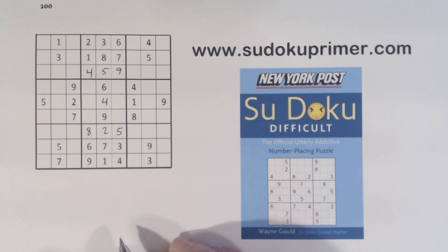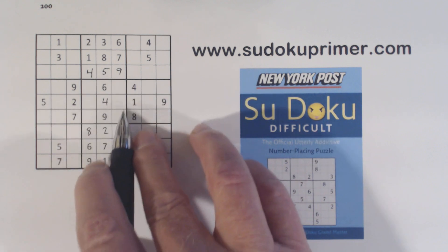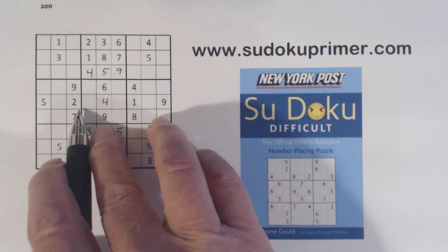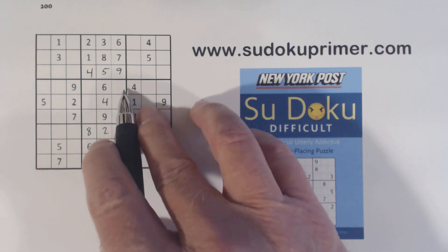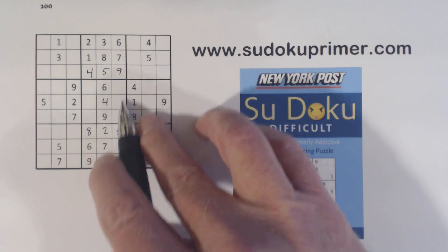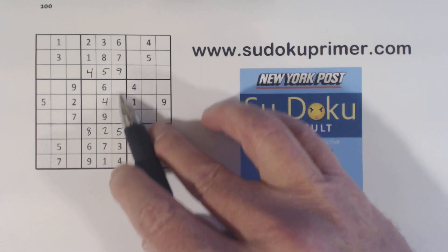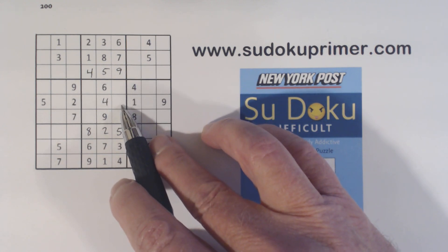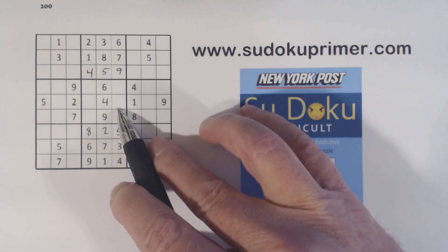One thing that's interesting about this puzzle is we find a lot of quadruplets, just like we found here. Even though we only knew 3 of the 4 numbers, we were able to find a lot of numbers because of the 1-2 twins that we found right here. Now that we've filled in the 5 and 9, we can put this number in here — 1-2 twins there, 1, 2, 3, 4, 5, 6, 7 — so that's an 8.